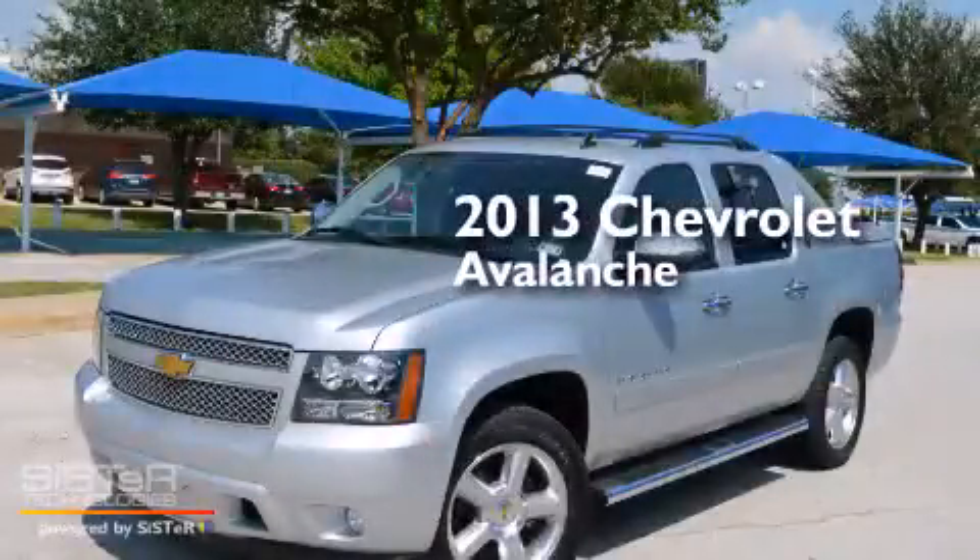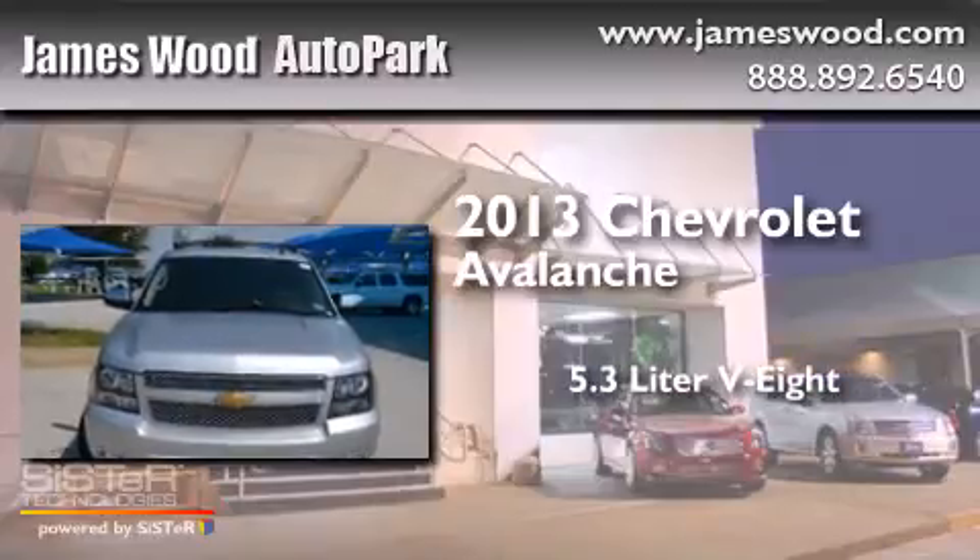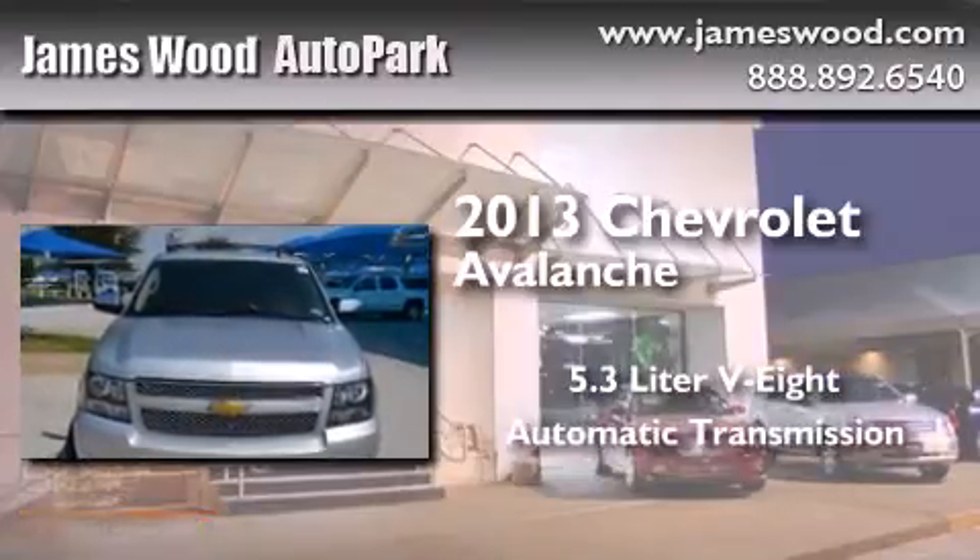This is a 2013 Chevrolet Avalanche. It features a 5.3-liter, eight-cylinder engine and an automatic transmission.